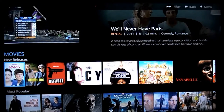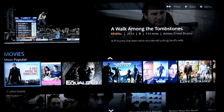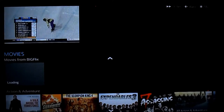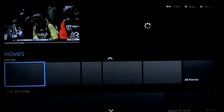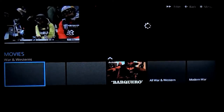It opens the on-demand section for all the movies. You can go through the pre-populated sections like most popular, movies from big flicks, action-adventure, comedy, documentaries, and so on. They really have it all here — foreign films, horror, family, sci-fi, thriller, and so forth.